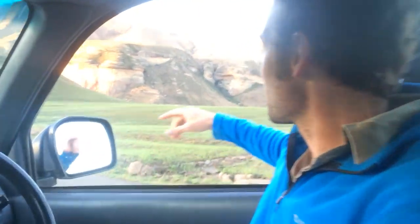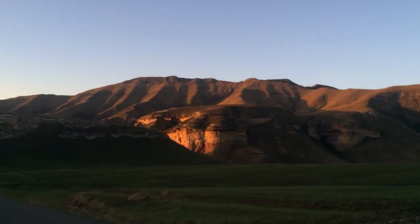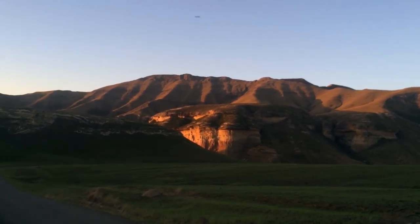But just on that point, have a look at that mountain face in the distance there. This is the reason why it is called the Golden Gate National Park — because of that beautiful evening light that comes to that western side of the sandstone in the evening here.